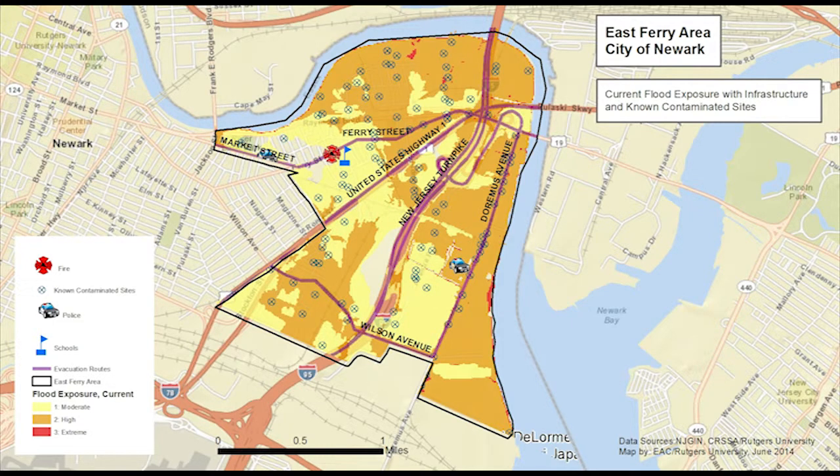A mapping model developed at Rutgers University illustrates how these risks may increase. The model uses several flood risk maps combined with sea level rise estimates. An analysis in East Ferry found that nearly 100 residential parcels, about 70 commercial parcels, and about 130 industrial parcels have a high coastal flood exposure. This is roughly the extent of the current FEMA A zone.